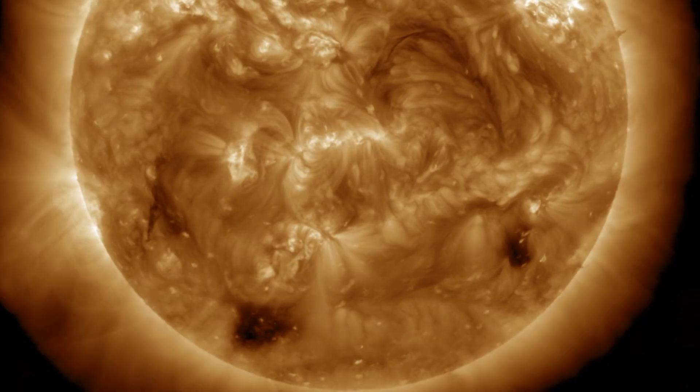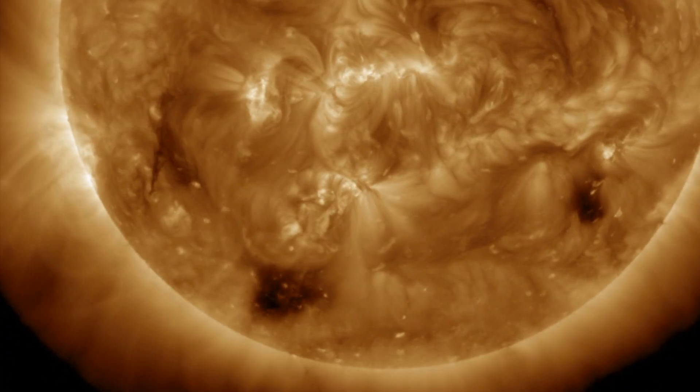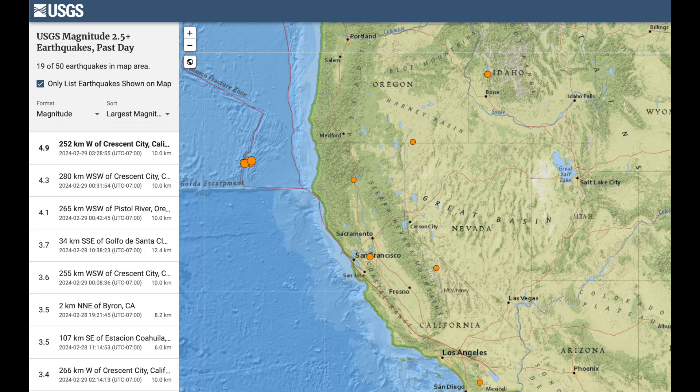There was also a small filament eruption on the south. NOAA models suggest we could take a glancing blow, but it would be so weak it wouldn't be much of a concern at all. We'll watch that other filament incoming behind it, but now we're on to quakes.